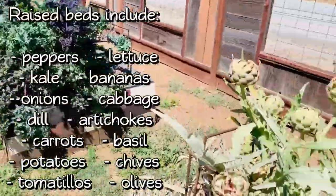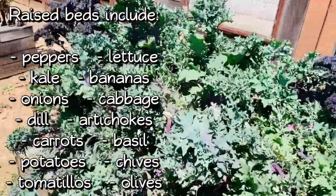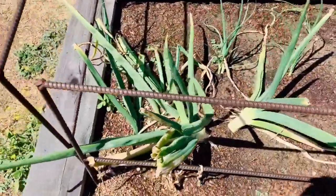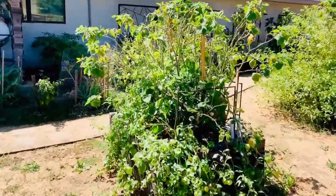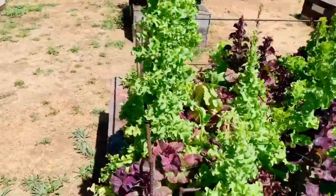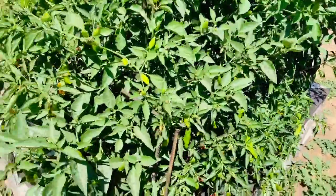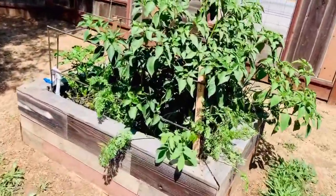More peppers here, and we've got some artichoke. The kale is really blossoming. We've got a lot of kale that we can eat here, and we use a lot of onion in our cooking — these onions are ready to go and we just planted some new ones. A lot of tomatillos to make some salsa verde, some chili. Lettuce is blossoming, as well as the basil. A lot of basil, more peppers. These poblanos are getting really nice.